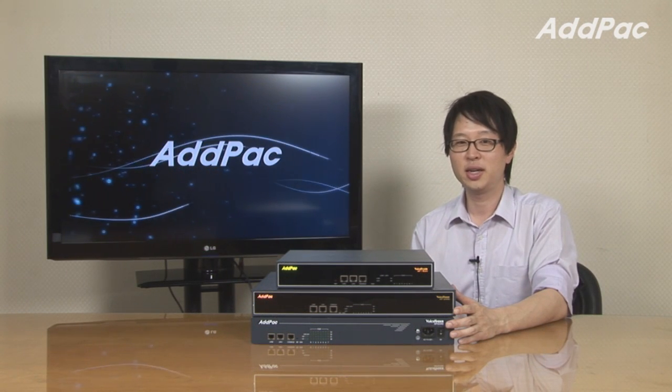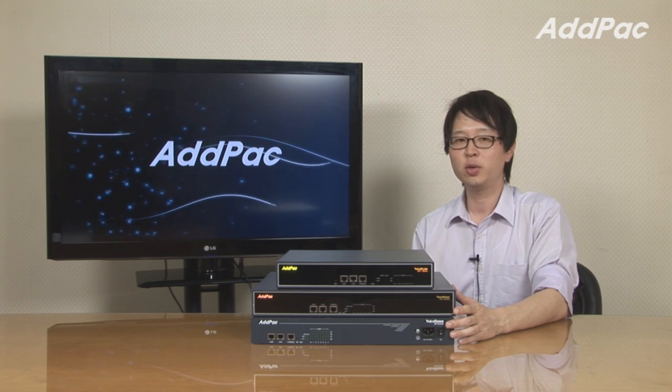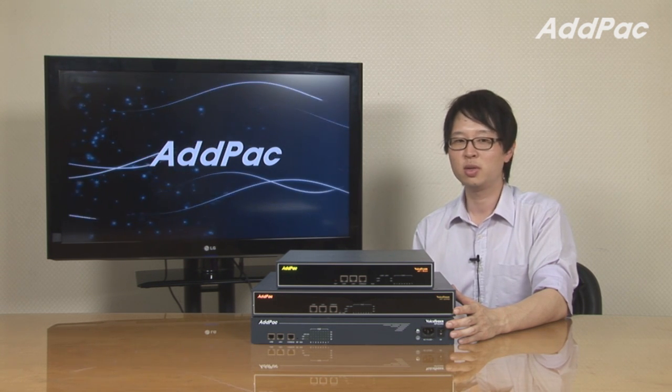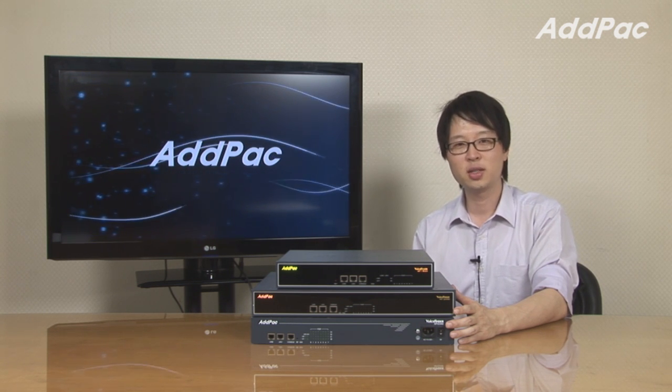The AdPack gateway series has been developed through years of accumulated experience, and it is a very reliable system that will give you full satisfaction. For more information, please visit our website. Thanks for watching today.